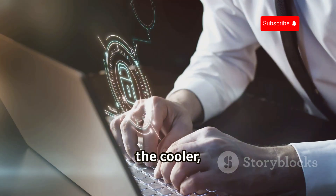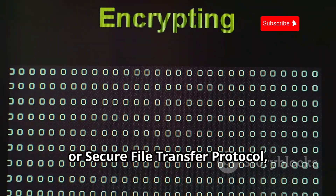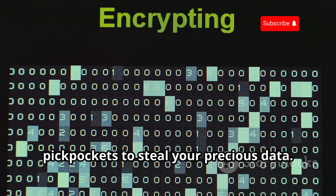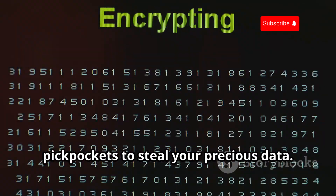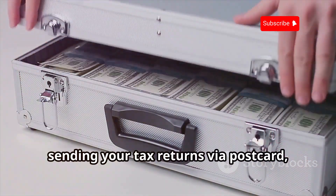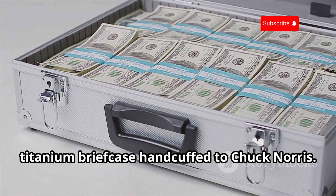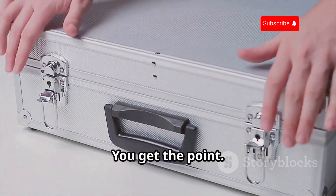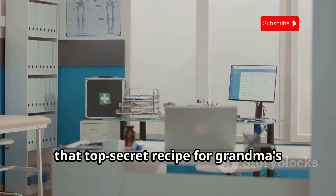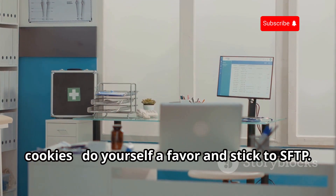Enter SFTP, the cooler, more security-conscious younger sibling. SFTP, or Secure File Transfer Protocol, uses SSH to encrypt your files, making it much harder for those digital pickpockets to steal your precious data. FTP is like sending your tax returns via postcard, while SFTP is like locking them in a titanium briefcase handcuffed to Chuck Norris. If you're dealing with sensitive files — financial documents, medical records, or that top-secret recipe for grandma's cookies — stick to SFTP.